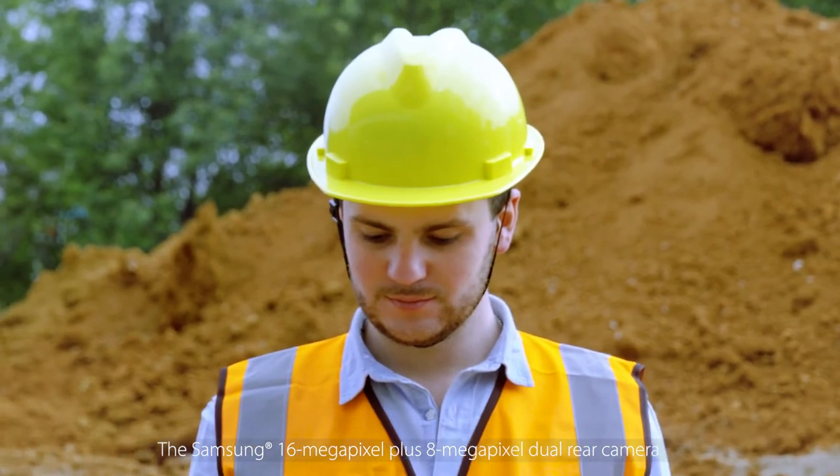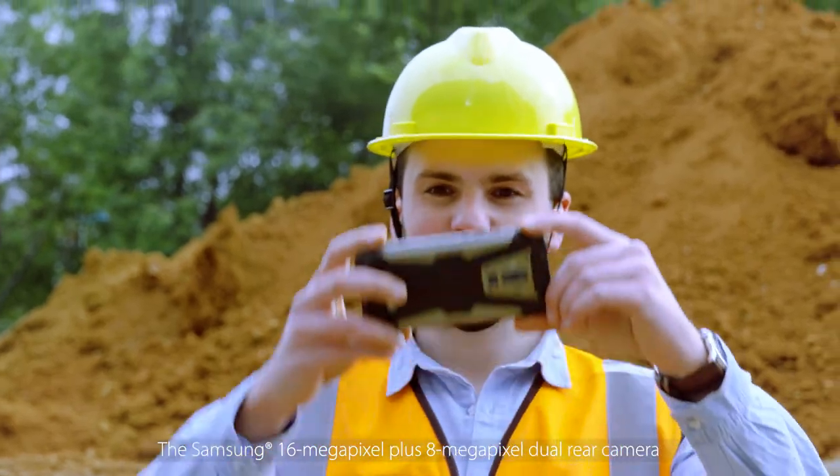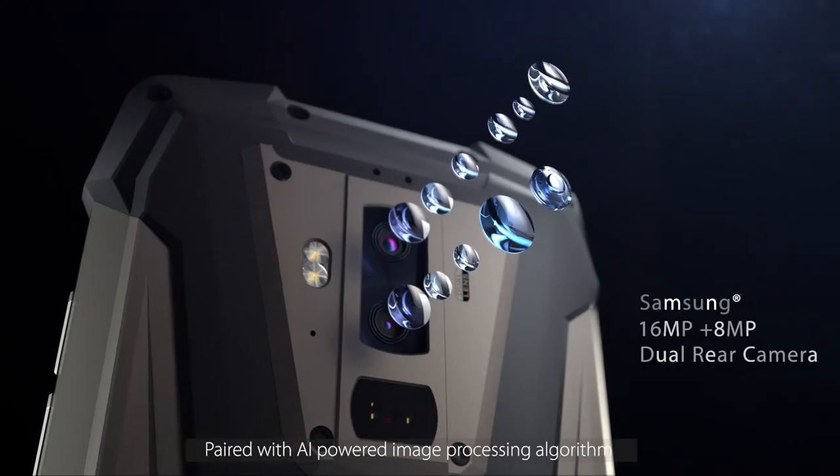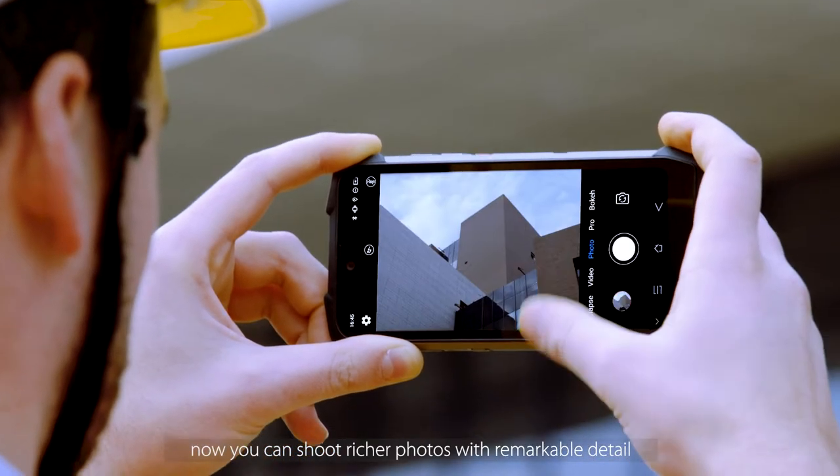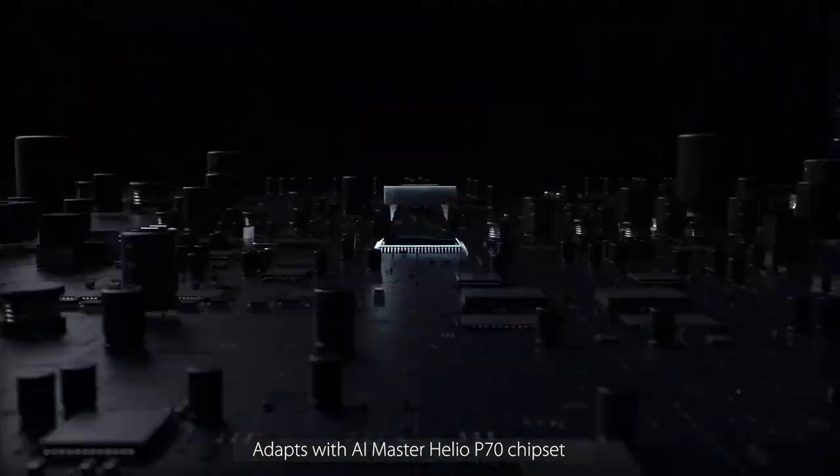The Samsung 60 megapixel plus 8 megapixel dual rear camera, paired with AI powered image processing algorithm — now you can shoot richer photos with remarkable detail. Adapt with AI Master Helio P70 chipset.